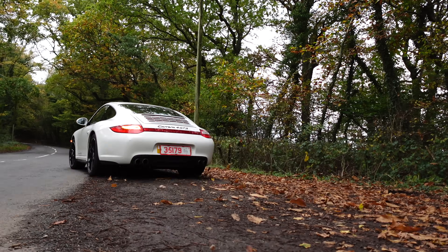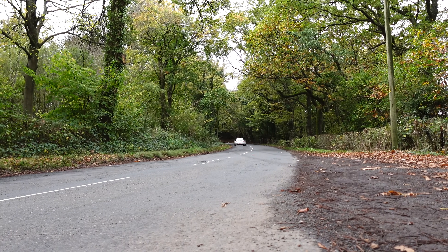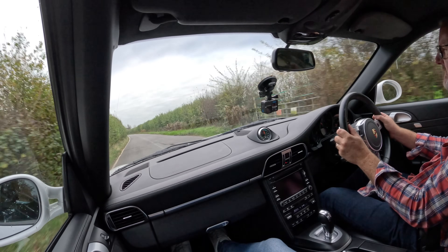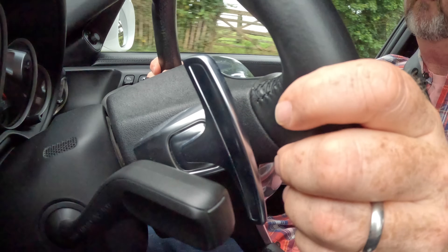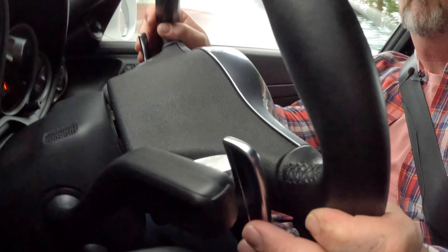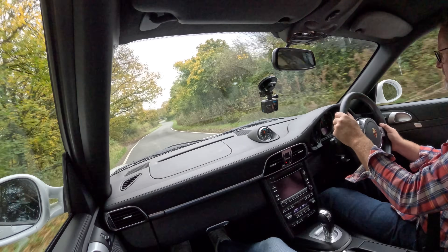Then it was Andy's turn for some seat time before we headed back to base to discuss our findings. It definitely feels torquier — that 2,000 to 4,000 RPM range where there wasn't much going on in the S, that makes quite a difference, the power kit. I see what you mean about the steering as well. I'm not seeing a downside to the four-wheel drive — this doesn't feel four-wheel drive.